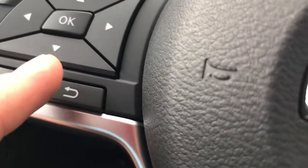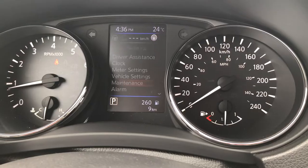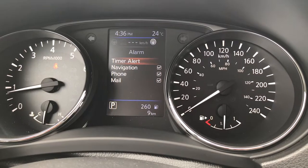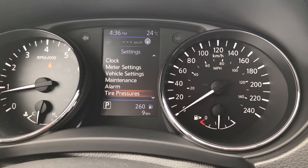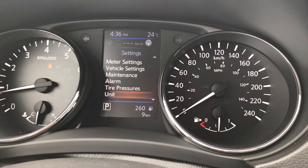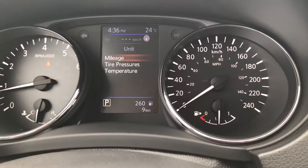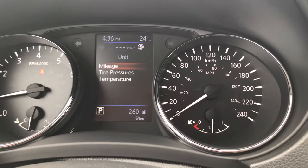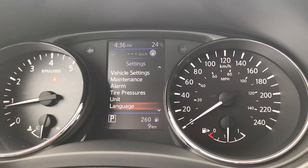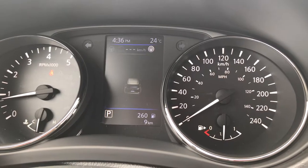Going back to the previous menu — anytime you need to go back, just hit that button — you can set up a maintenance alert for oil, filter, tires, and other items. Under alarm, you can set alarms tied to navigation, phone, mail, or a timer. Tire pressure can be displayed in psi or kilopascals. Under units, you can set metric or standard individually for mileage, tire pressure, and temperature — which is great because you might want tire pressure in psi but mileage in kilometers. You can also set your language preference.